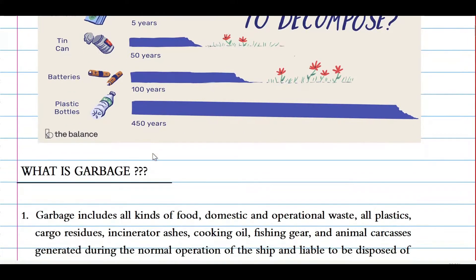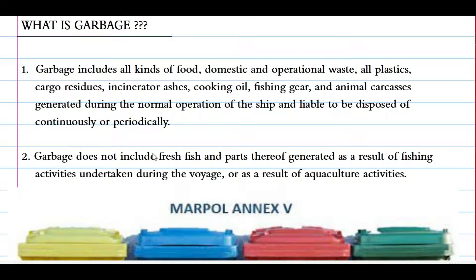Now you can understand the severity of this annex. Garbage includes all kinds of food, domestic and operational waste, all plastics, cargo residues, incinerated ashes, cooking or fishing gear, and animal carcasses generated during the normal operation of the ship and liable to be disposed of continuously or periodically. Garbage does not include fresh fish or parts thereof generated as a result of fishing activities undertaken during the voyage or as a result of aquaculture activities.